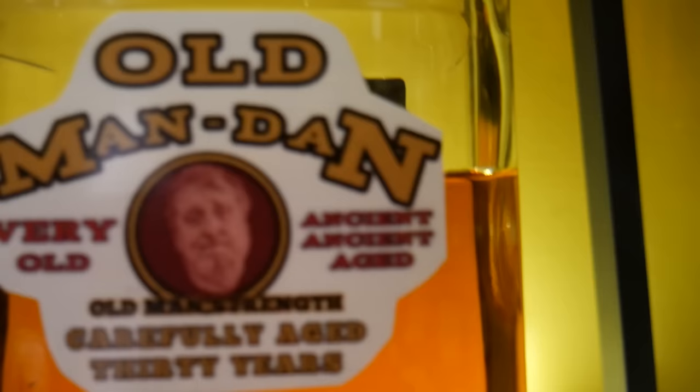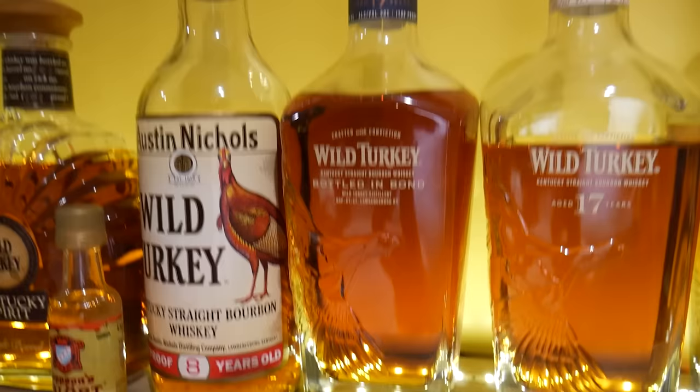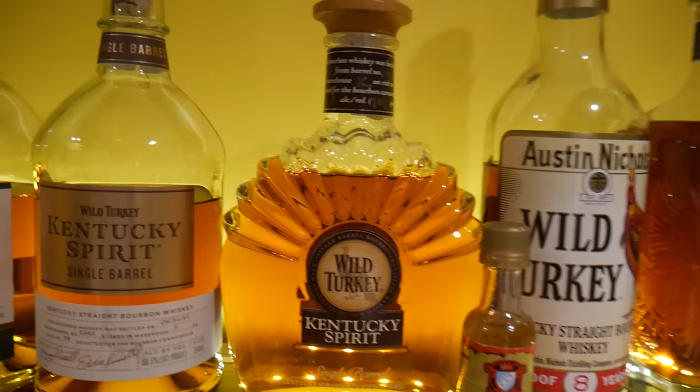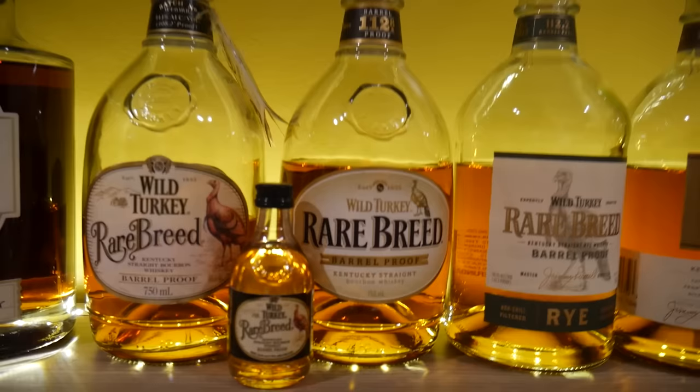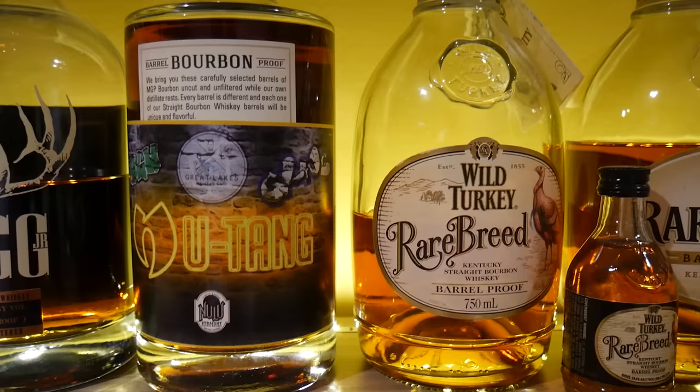This is kind of my Turkey shelf. I've got Russell's, and these are all store picks. Moving into some Long Branch, Wild Turkey Decades — a 17-year bottle, a bottle and bond, and a 1984 Austin Nichols Wild Turkey. There's a bottle of Malort hanging out there — that's as much Malort as is ever going to be in this house. Kentucky Spirit, and I've got these old Rare Breeds, which are fantastic. I wish I had more of those.